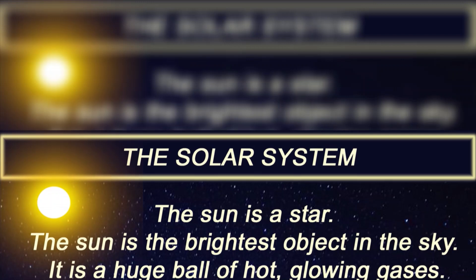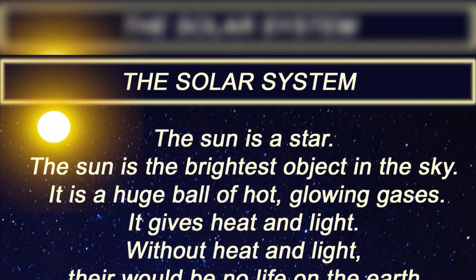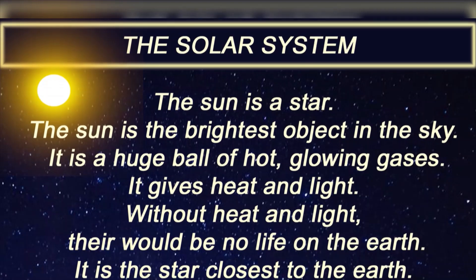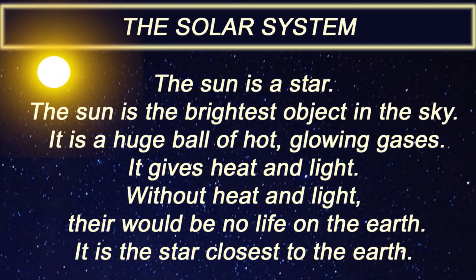The sun is the brightest object in the sky. It is a huge ball of hot glowing gases. It gives heat and light. Without heat and light, there would be no life on the earth. It is the star closest to the earth.